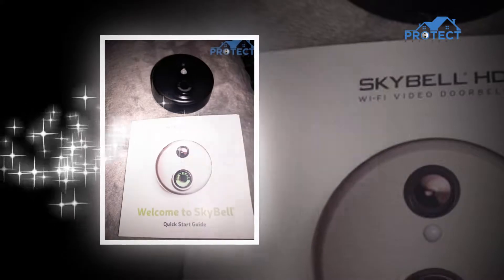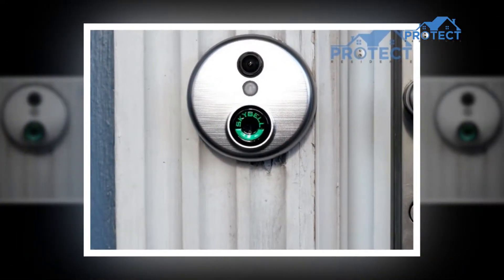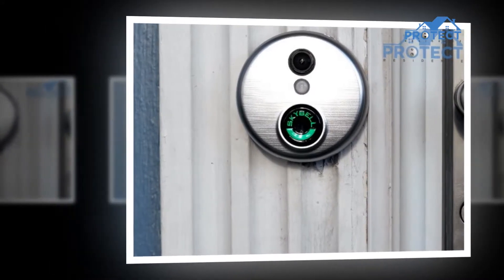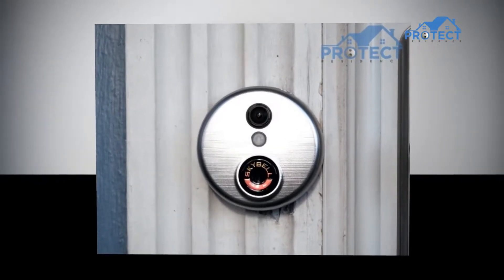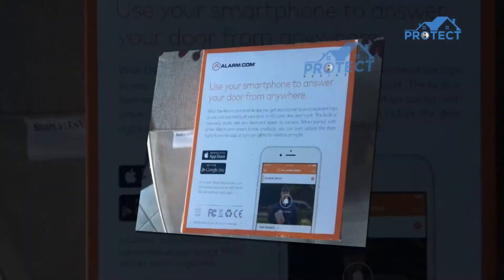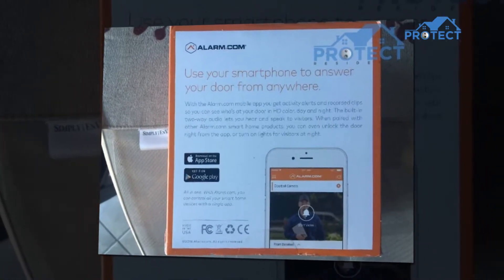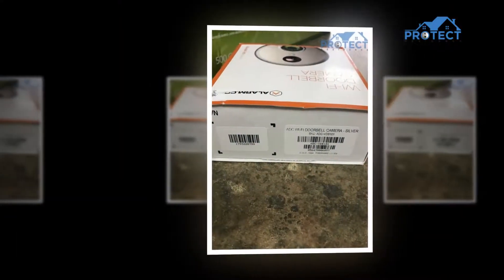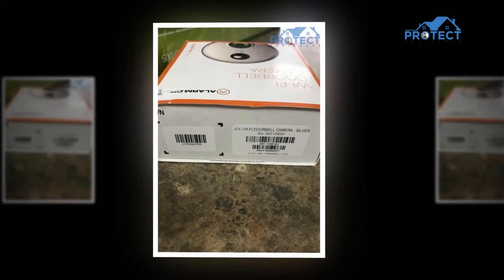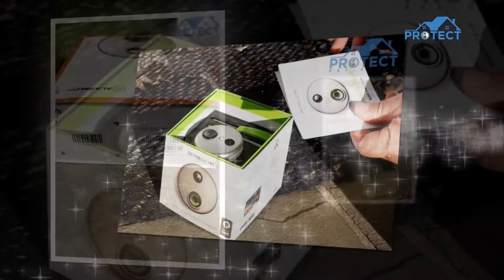Alarm.com presents the SkyBell Wi-Fi doorbell camera for its customers, where users can view live video and control the device. Alarm.com gives subscribers the ability to monitor and answer their door remotely. Every day, millions of people across the globe trust Alarm.com's technology to ensure the security of their homes, family, or office. The SkyBell HD doorbell camera is the most premium smart doorbell, giving you control, convenience, and safety at a very affordable price.